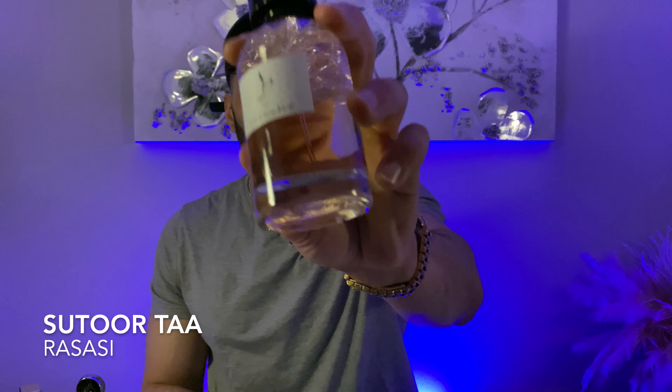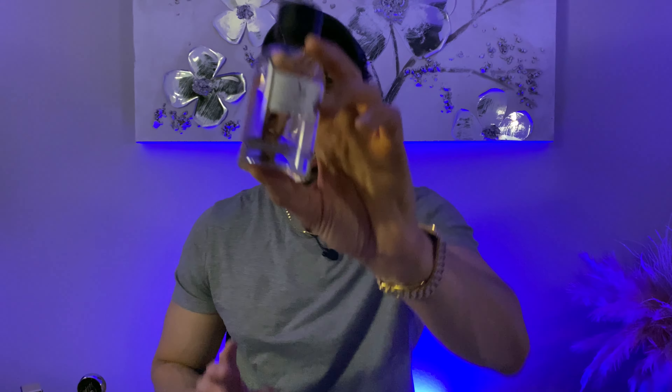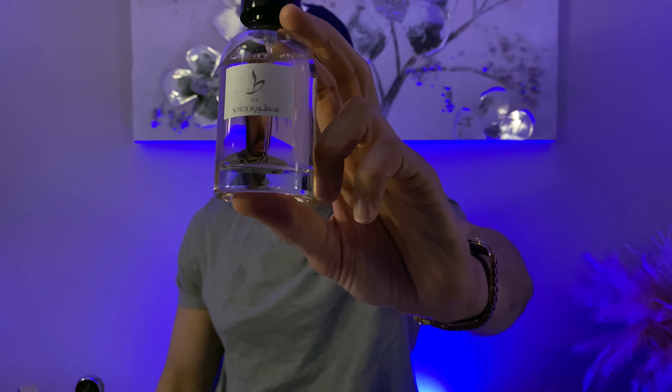This next fragrance has the strength to get into the winter time and probably even get through it. This is a Rasasi fragrance from the Sutur line — Rasasi Sutur Thaw. This has an extreme similarity to Gucci Guilty EDT original. My biggest beef with the original was that it didn't last. This, however, lasts and lasts and lasts — so strong you have to be careful with the trigger. It's got that mass-appealing fruity sweetness. That's the best way to sum it up. Perfect for the fall time.